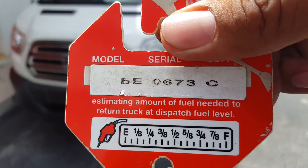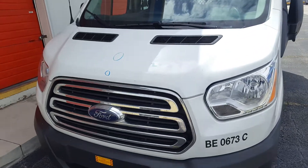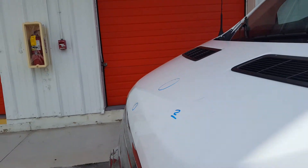2017 Ford Transit with stock number BE0673C. Starting with the hood, there's a total of two dents. One is a little deep, and the other one's shallow.